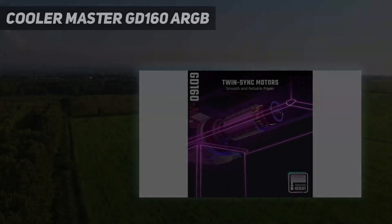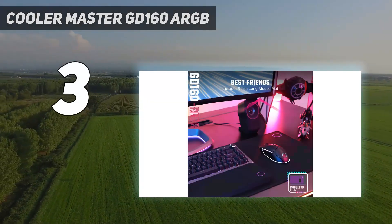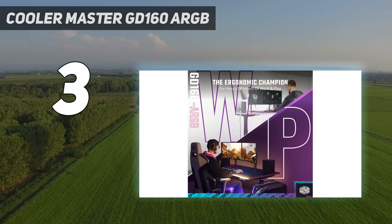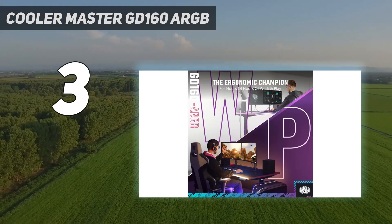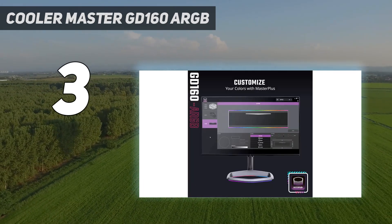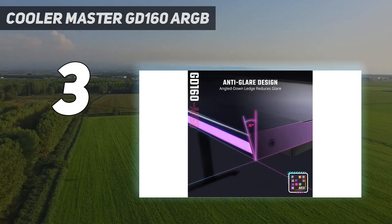At number 3: the Cooler Master GD 160 ARGB. For those in the market for a gaming desk that illuminates the setup, the Cooler Master GD 160 ARGB is the frontrunner. With its intelligent and thorough lighting combined with stellar style and a competitive price point, you can have all the lights you want without compromising the quality of the product.